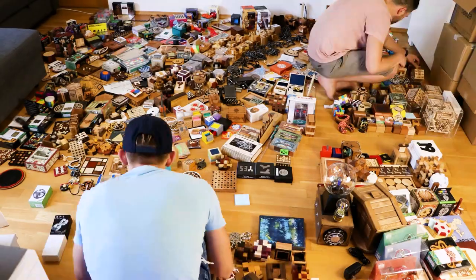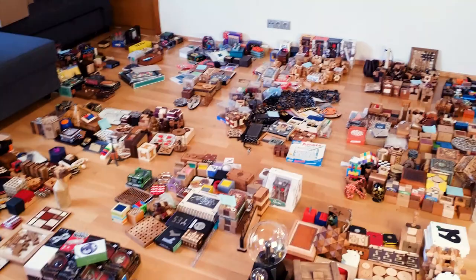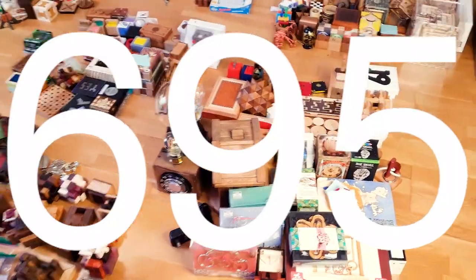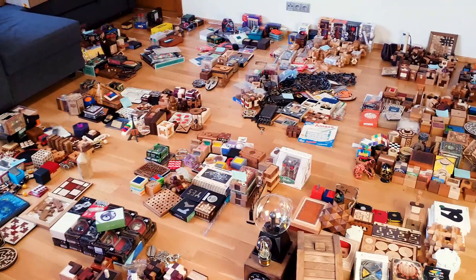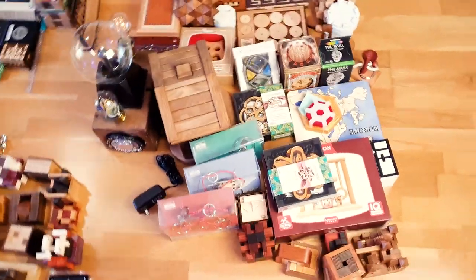So it is plus six more puzzles. Now I have no idea how many puzzles I have — I have to count all of them. I'm ready to reveal the final number: I have 695 puzzles and all of them are right here. I divided them into 14 groups of 50 puzzles each, and one group has only 45 puzzles. I will start with that one.